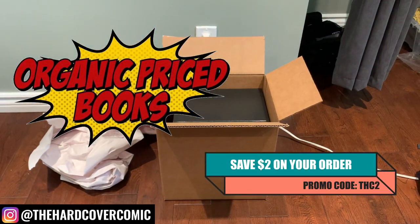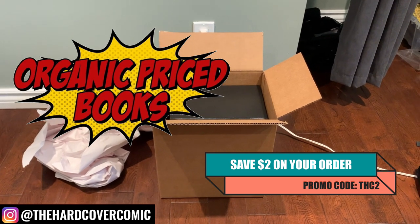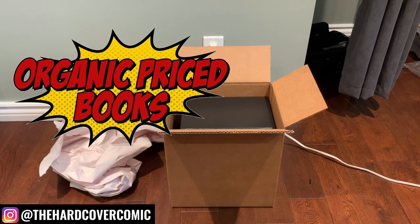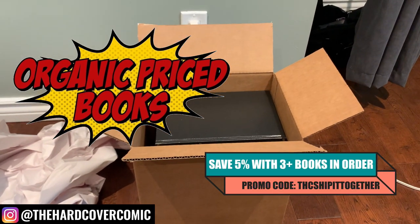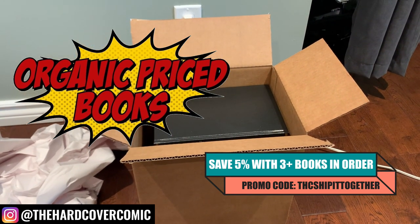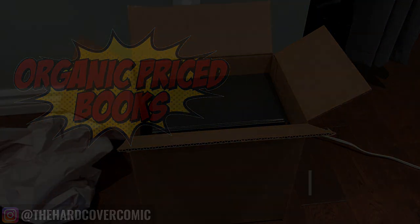Even though they don't deal in custom binds, Organic Price Books is a fantastic place to get your custom bind material. We've got two promo codes being shown on screen here: THC2 and THC Ship It Together. These will get you various discounts on your orders. A great place to get trade paperbacks, Omnibuses, Absolutes, Deluxe Editions — amazing service, amazing shipping, amazing packaging. The place to go.